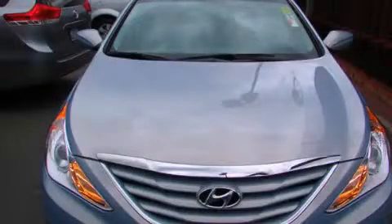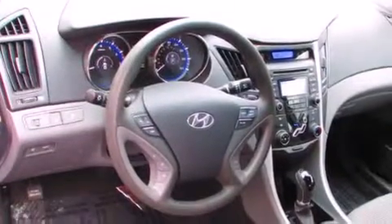This is a 2012 Hyundai Sonata. It has a 2.4-liter 4-cylinder engine and a 6-speed automatic transmission.